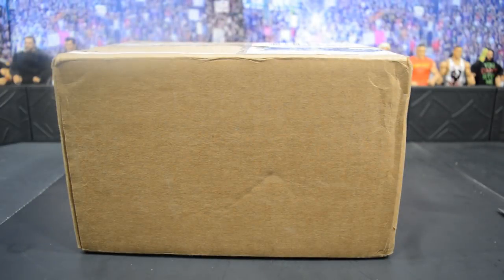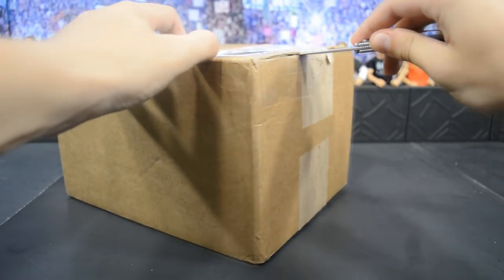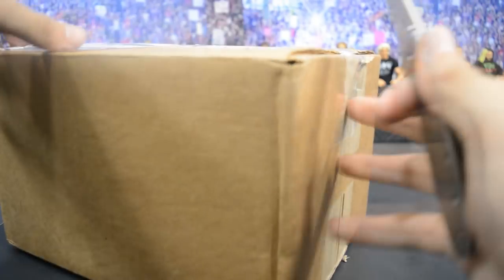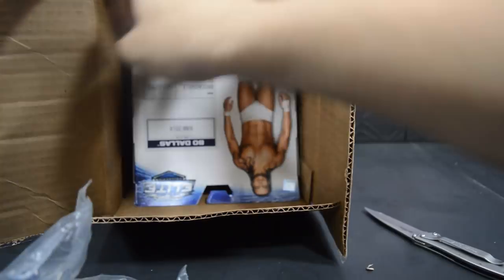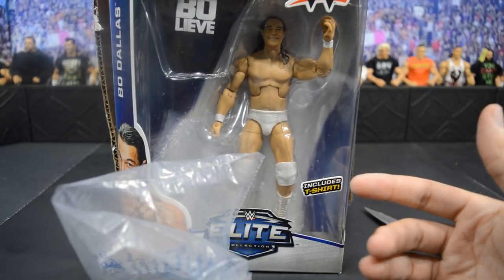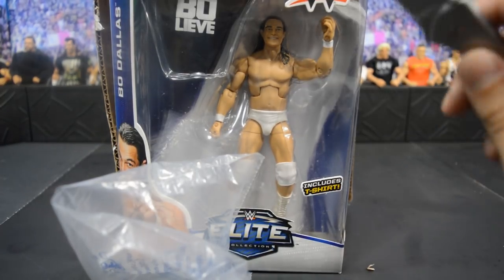This next package is more parts for the Matt Hardy custom. It is a regular Bo Dallas in packaging — nothing special, but we're going to be using this torso for the Matt Hardy build. I do have a package from Taobao — not in this haul unfortunately — that has a bunch of Matt Hardy heads. So I'll be using a Mattel Matt Hardy head with this torso and R-Truth pants.